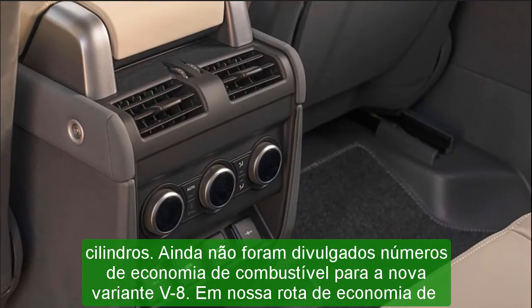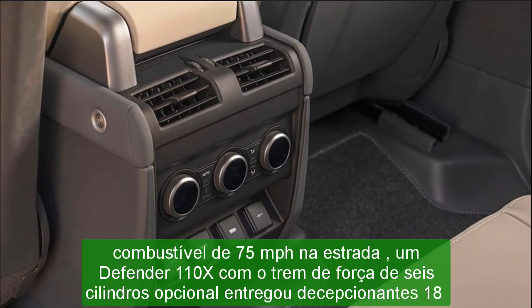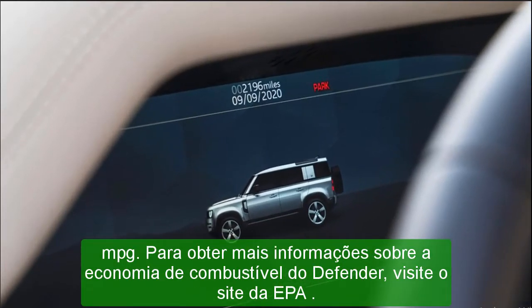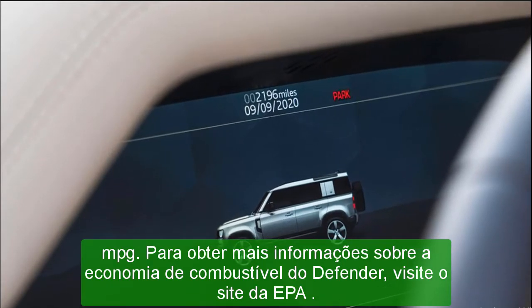Apple CarPlay and Android Auto are both standard, as is an in-dash navigation system, a six-speaker stereo, and an onboard Wi-Fi hotspot. Both 10- and 14-speaker Meridian stereo systems are optional, and buyers of higher-end Defenders receive a digital gauge cluster and a head-up display.